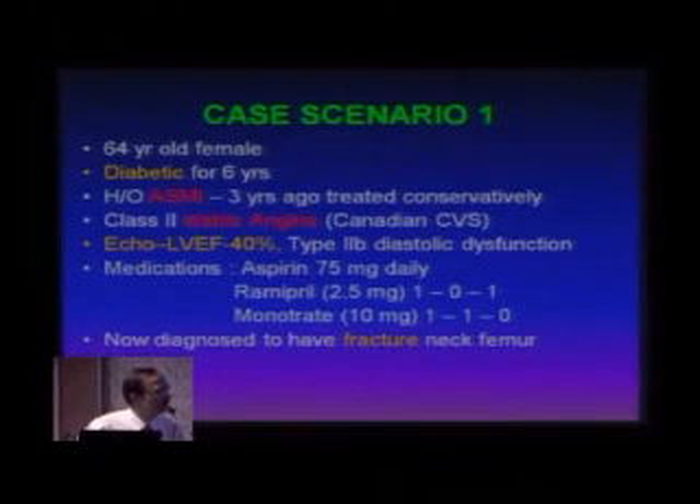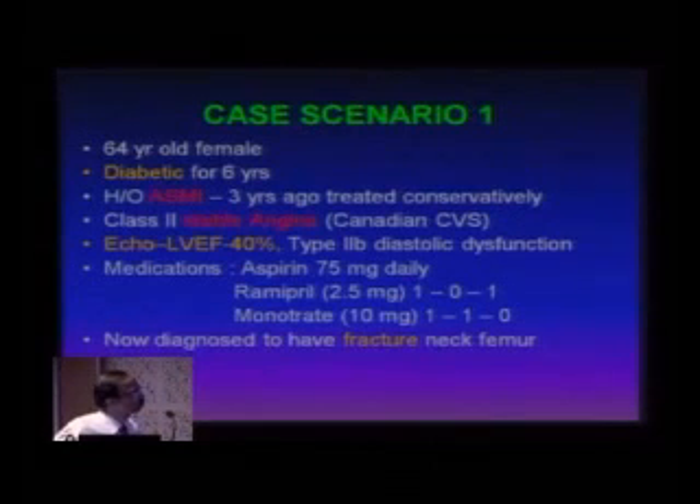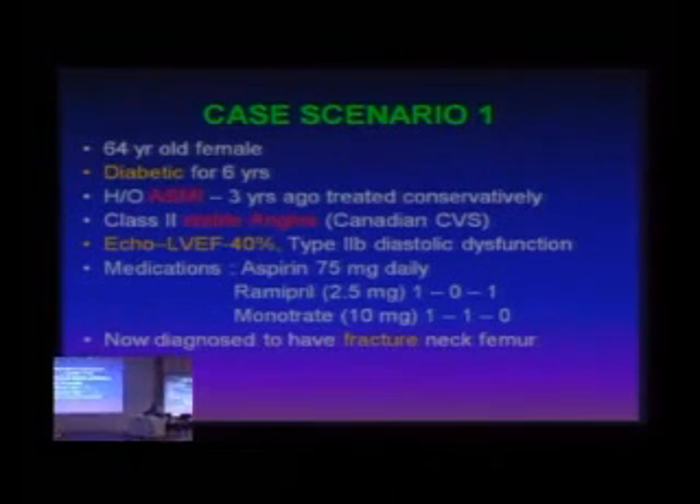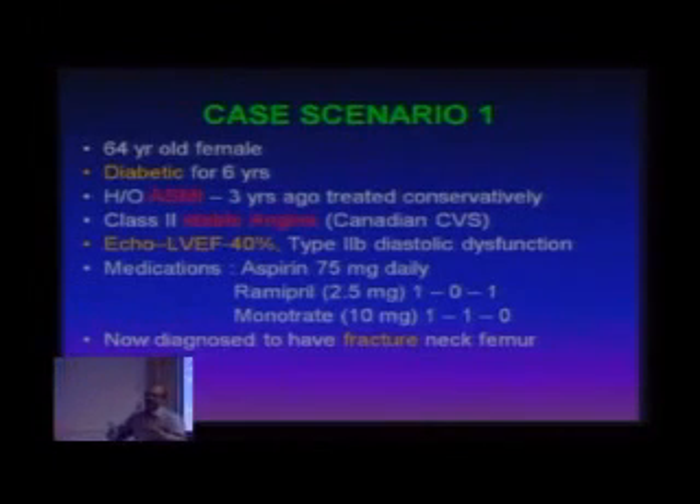That's very correct. That's one thing I want to clearly define because in day-to-day practice, we should never postpone a case based on one blood pressure recording and just seek cardiology or physician's opinion and wash our hands of it. We need to go one step further because eventually we want this patient to go home. The day we decide that every patient is our patient — not the surgeon's patient alone — that small shift in attitude makes a huge difference in the outcome.